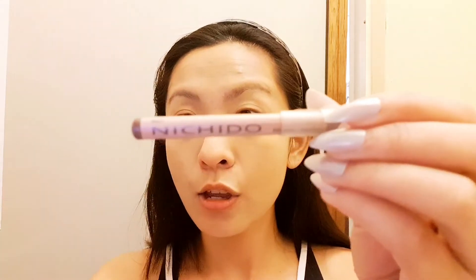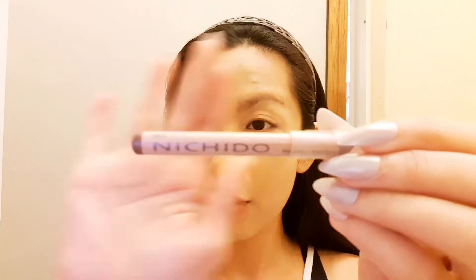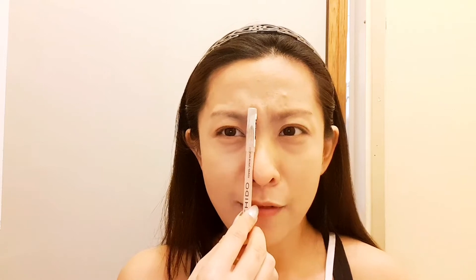Next is my eyebrows. I use an eyebrow pencil — the Nichido in chestnut. There's a specific trick for eyebrows: the nose line to the start of your eyebrows should match, if that makes sense. You can make a mark there. The second point is at the arch, and then the last one would be somewhere at the end.